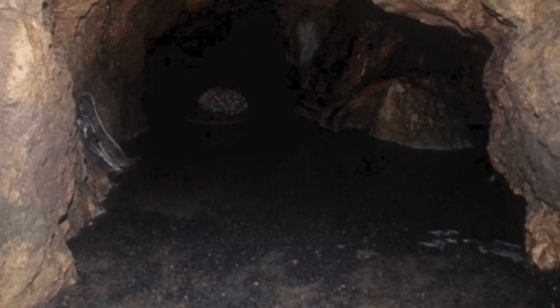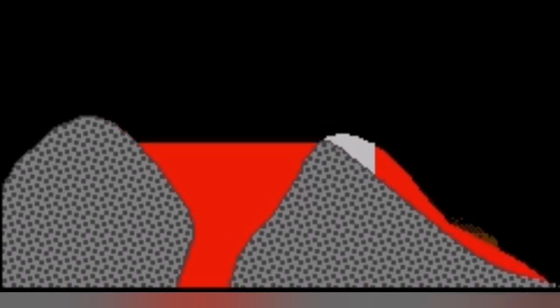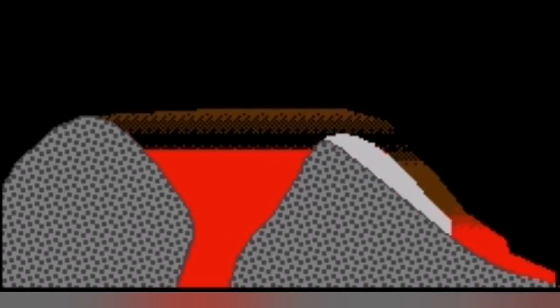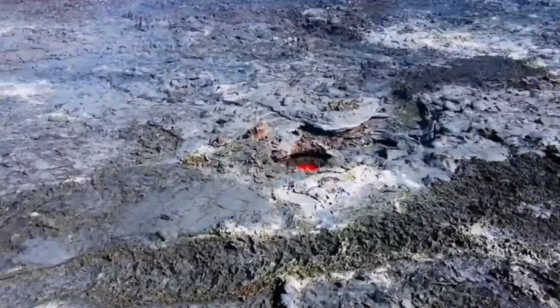How does a lava tube form? When lava spills over a crater rim, a crust forms over the top of the lava flow. When the lava drains away and the flow is empty, that creates a void — and that is what we call a lava tube.